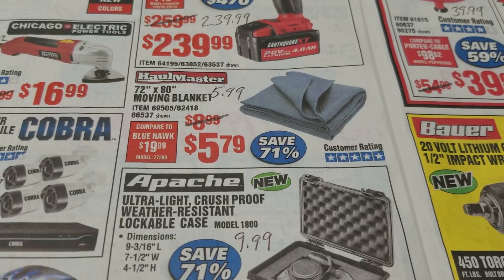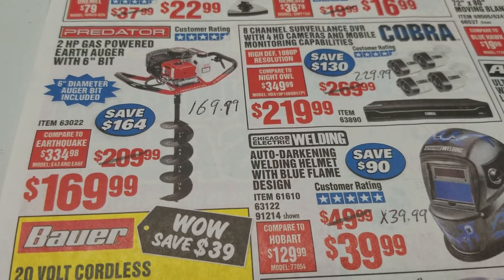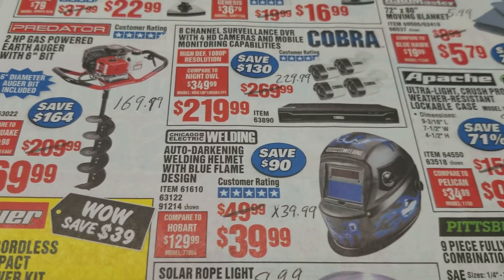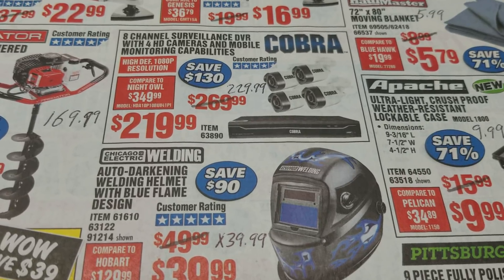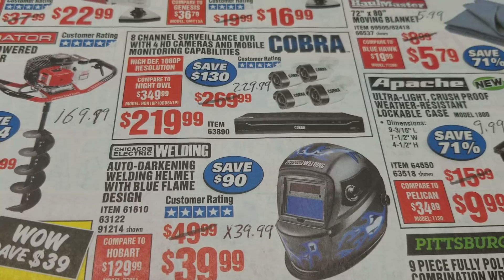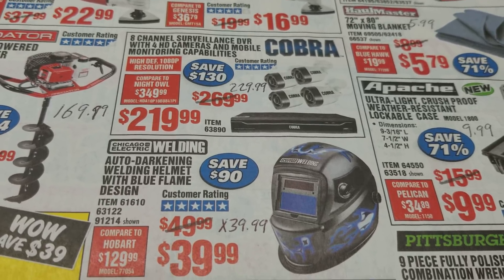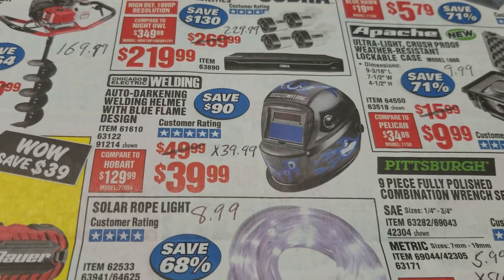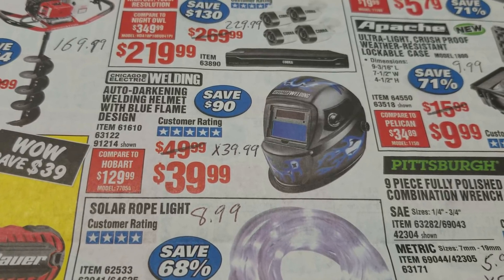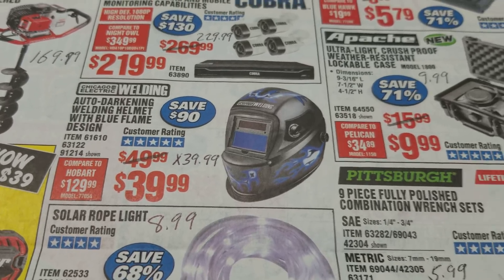Moving blanket: coupon price is $5.99 so it's only $0.20 more. The earth auger — we have a coupon for the same price. The Cobra security camera system: $229.99 is the best coupon price, so $219.99 is a pretty good deal for that. We have Brad's welding helmet — the one with the blue flames on it, the flamer helmet. It's expired but the last coupon was $39.99, so the same price.